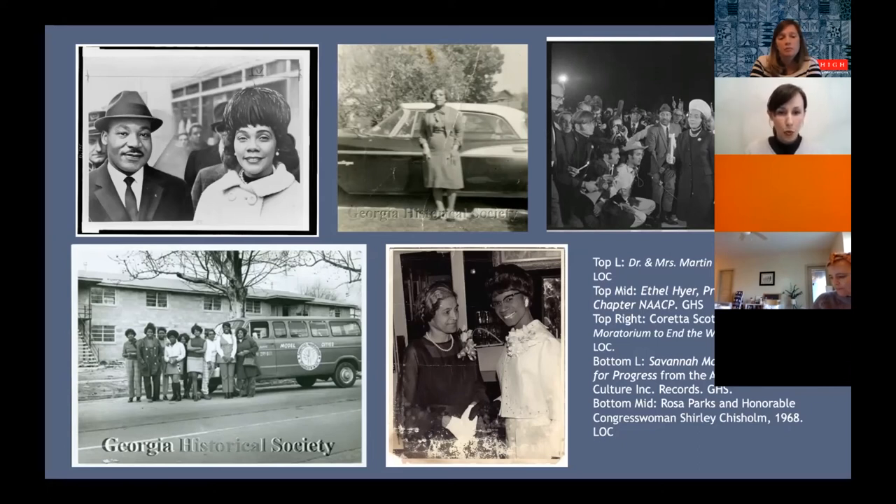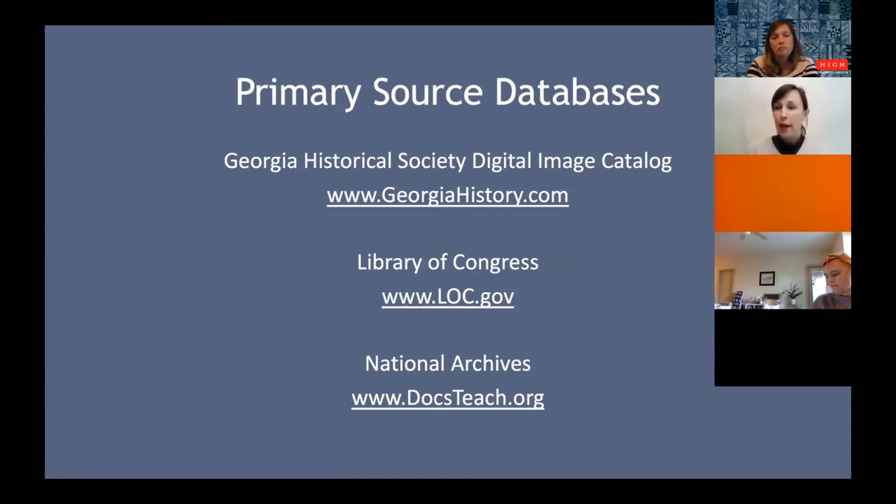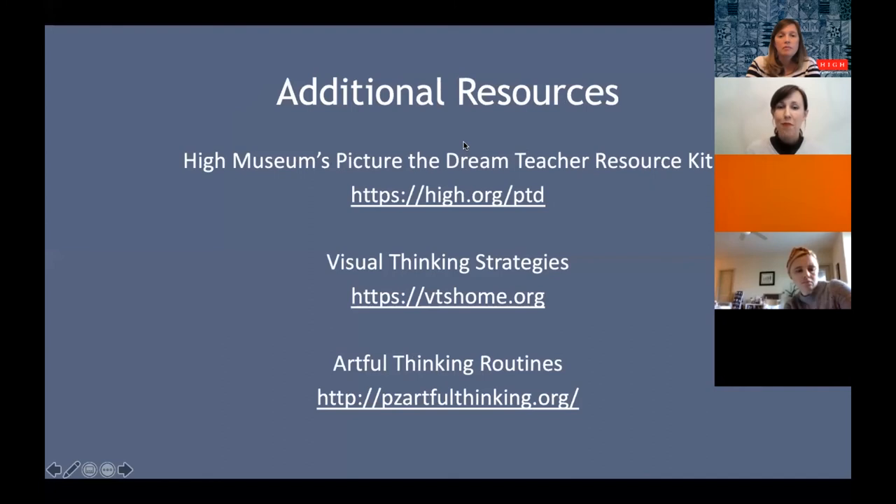Women from the Savannah Model Cities Program for Progress in the Academy of Black Culture illustrate that the Civil Rights Movement was about equal rights under the law, but women who worked in the movement were also working for things like access to health care, better education, housing, voter registration, and voter education. So it's not just fighting for equal rights, but so much more within their communities. All the primary sources I found today are from the Georgia Historical Society digital image catalog at georgiahistory.com, the Library of Congress at loc.gov, and the National Archives through DocsTeach.